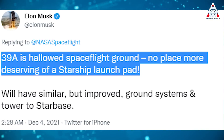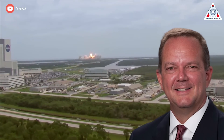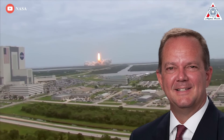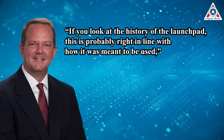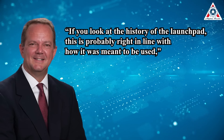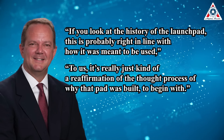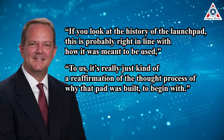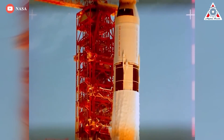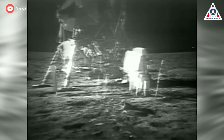With SpaceX, 39A is hallowed spaceflight ground — no place more deserving of a Starship launch pad. Tom Engler, director of planning and development at NASA's Kennedy Space Center, said he thinks the SpaceX plan is really exciting. 'If you look at the history of the launch pad, this is probably right in line with how it was meant to be used,' Engler said. Launch Complex 39A has historic significance as the same location from which Apollo astronauts lifted off atop the Saturn V rocket on a voyage to the lunar surface.